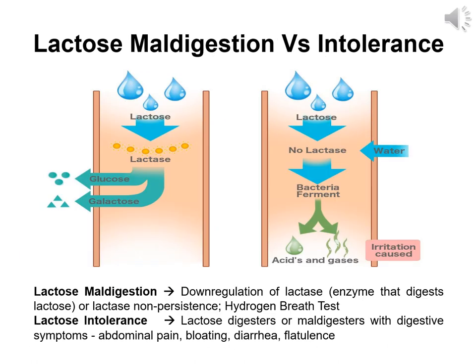There are some definitions that we would need to know before getting into the details of the study. Lactose maldigestion is a condition in which there is usually a down-regulation of lactase, otherwise known as lactase non-persistence, where lactase is the enzyme required to digest lactose, due to which lactose cannot be digested. Lactose maldigestion can be confirmed using a hydrogen breath test. Lactose intolerance is a condition in which digestive symptoms like abdominal pain, bloating, diarrhea, and flatulence occur when consuming dairy. Lactose digesters or maldigesters can be lactose intolerant.